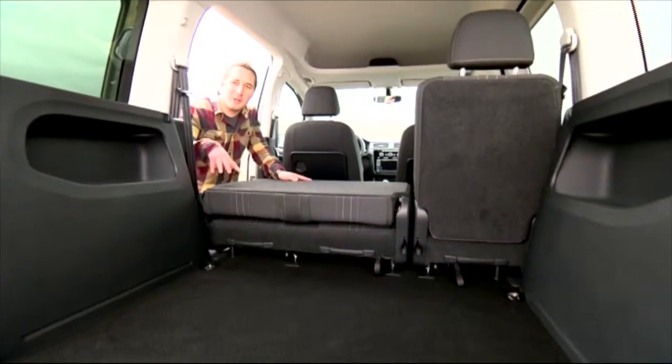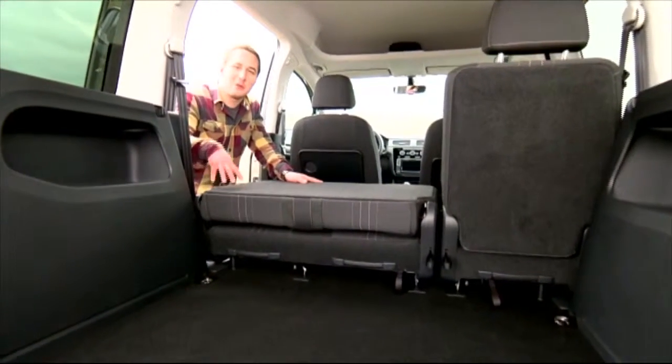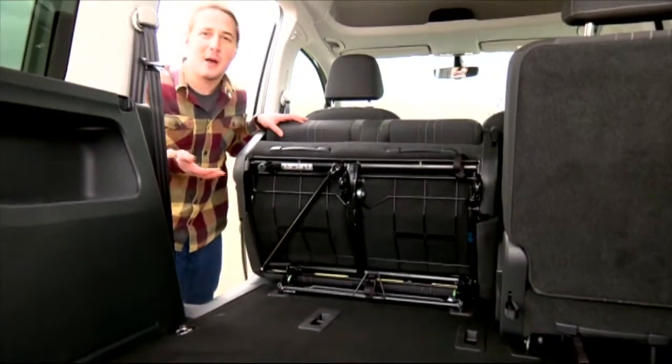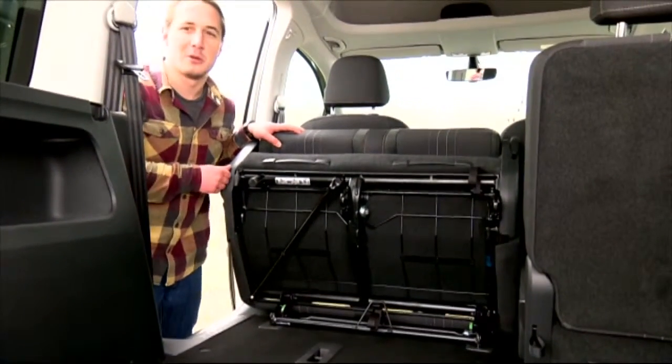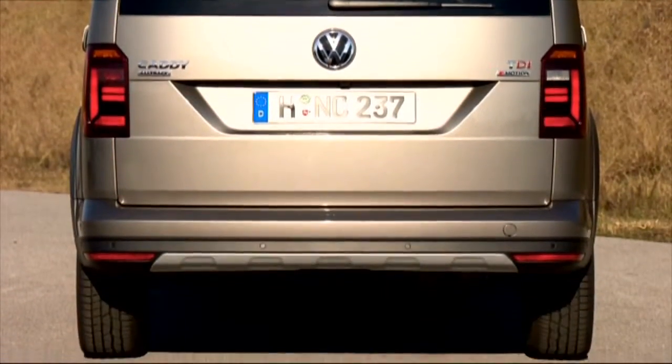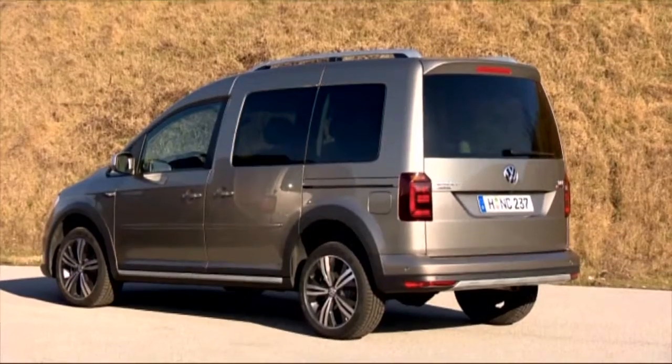But what Jan really likes are the rear seats. They can be folded down or moved out of the way entirely, which is probably the more practical solution. Behind its large tailgate, the Caddy All-Track boasts over 3,000 liters of cargo space.